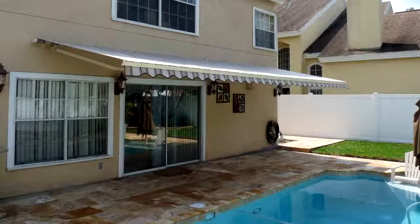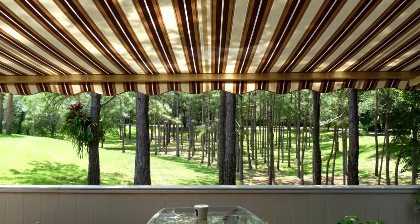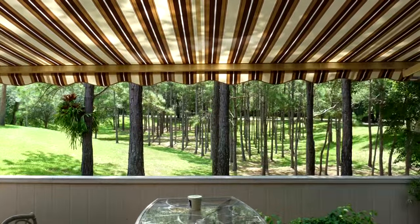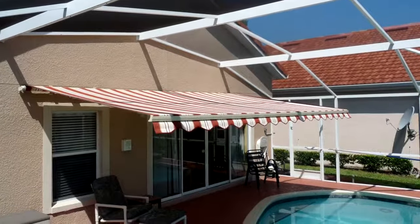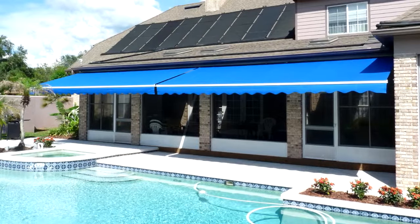Residents of the Greater Orlando area can check out the options we have at New Horizons, which is conveniently located in Oviedo, Florida. Choose between manual or motorized retractable awnings as well as different materials that will best complement your outdoor space.